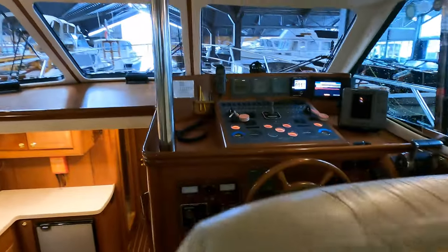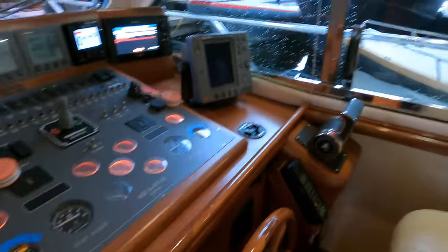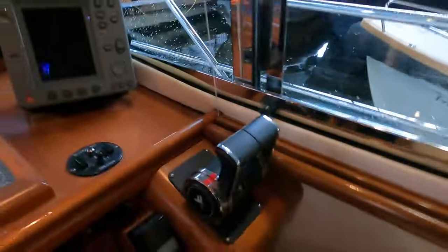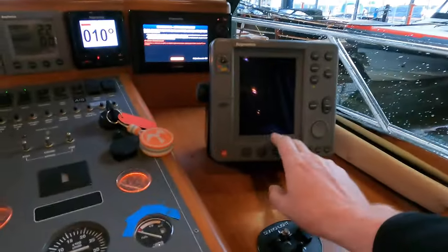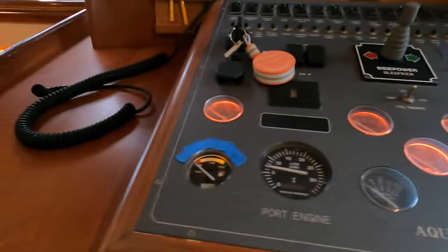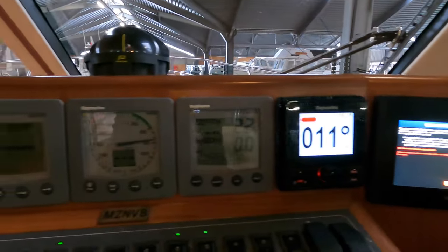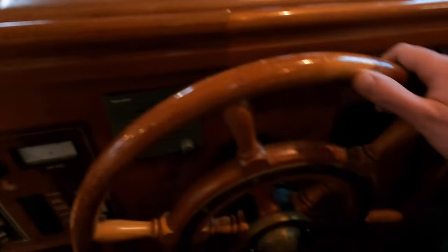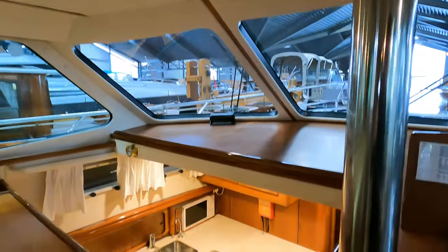Now let's head back up over the saloon so I can show you around the helm station, which on this boat is located on the starboard side. There's a nice raised seating area over here with a footplate to make sure you can keep yourself strapped in when you're taking on those big waves. We have throttle control levers, a Raytheon marine display for the radar, bow thruster control, and your traditional dials. Raytheon depth and speed, rudder angle indicator, VHF radio — and I love this traditional wheel as well. The steering on the flybridge and the main helm station is hydraulic, so maneuvering is effortless.